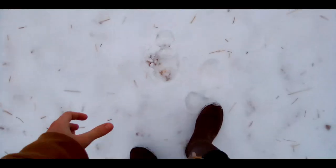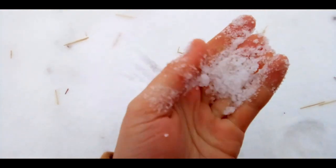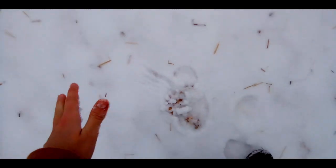We have got the weirdest type of snow. It's literally like walking on sugar — just like tiny little bits of hail. It's the weirdest thing. It sounds so weird, especially on the barn roof. That's metal, and it feels so weird as I'm walking on it.